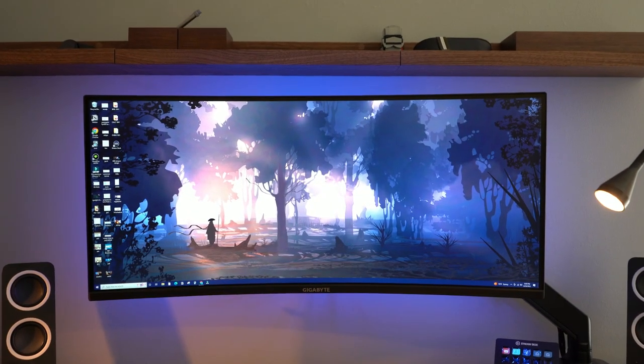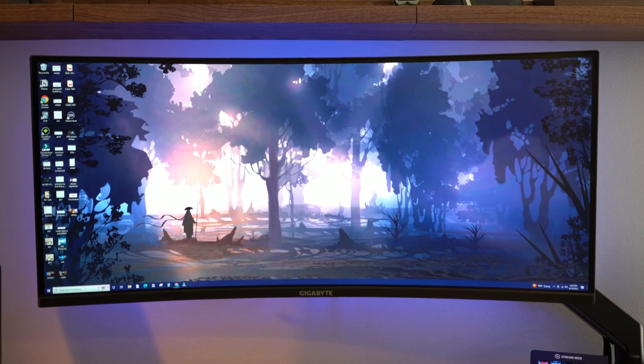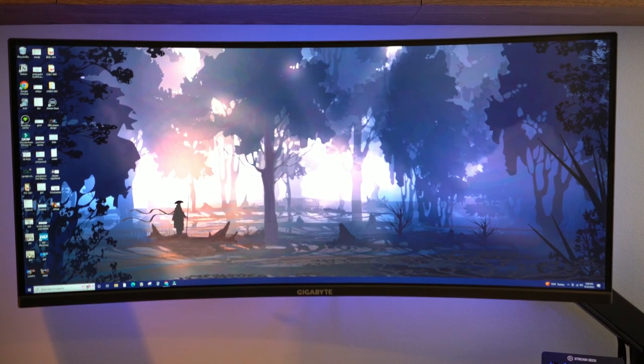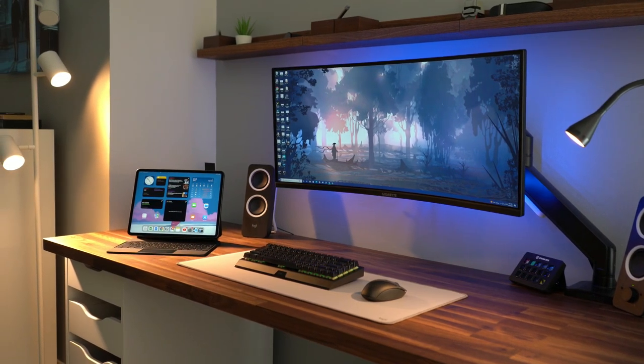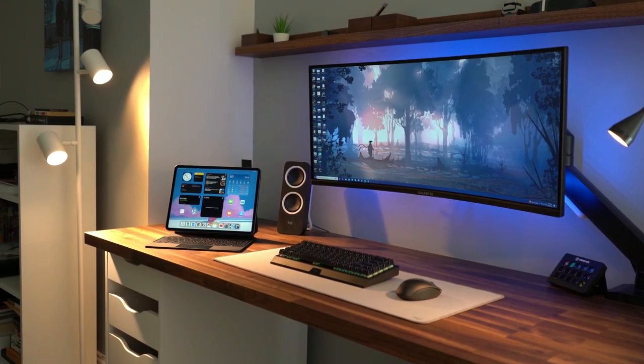Sitting at the center of my desk is a 34-inch Gigabyte curved VA panel monitor. It was only $380. You're getting a ton of value — I'm running at 3440 by 1080, and it looks absolutely gorgeous. For gaming I might say get an IPS display, but for editing and watching videos this display works perfectly fine. There's no glare or anything like that, so I really do enjoy it.